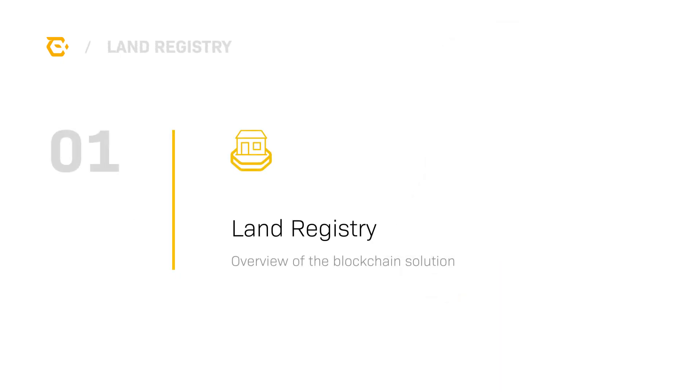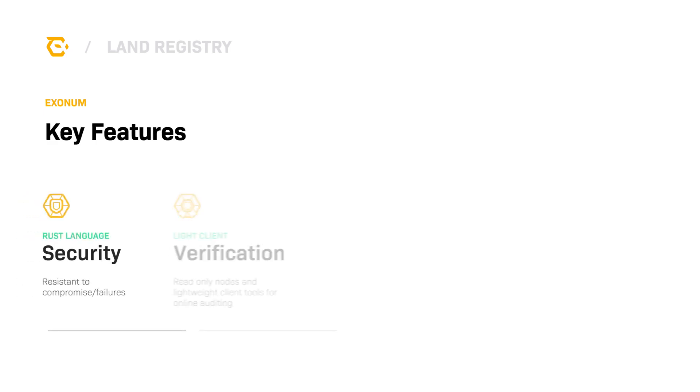Today we will be discussing and demonstrating how blockchain technologies can improve land registries. Blockchain can build trust and transparency for citizens, while making the entire system more efficient.